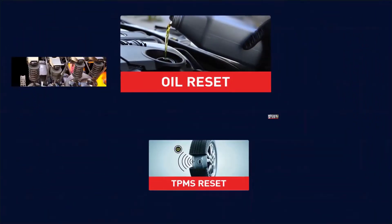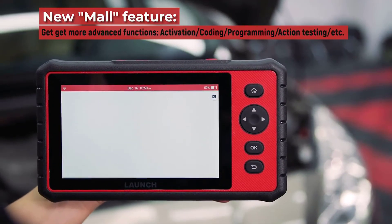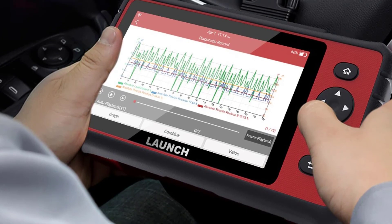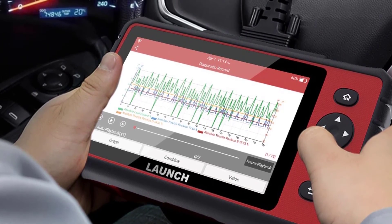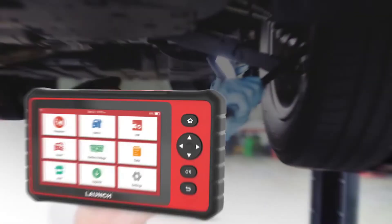The Launch CRP909C code reader provides 26 kinds of special reset functions, including oil light reset, EPB, TPMS, DPF, IMMO key programming, auto ABS bleed, sunroof reset, suspension reset, gearbox reset, AFS headlamp reset, fuel injector coding, throttle adaptation, gear learning, and battery management, and more. It also features one-touch Wi-Fi upgrade, which can quickly update the software, model, or reset the service.